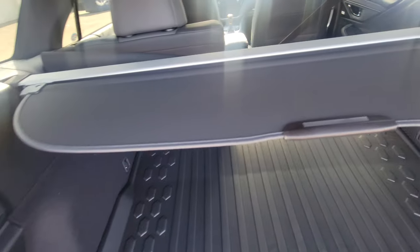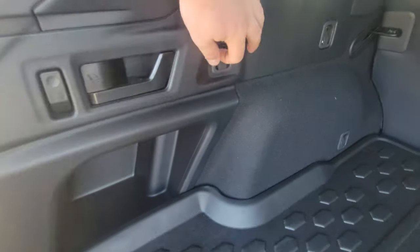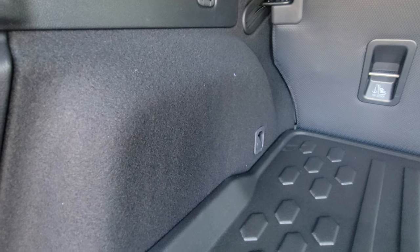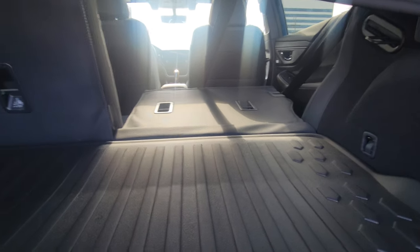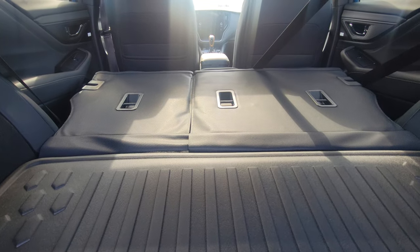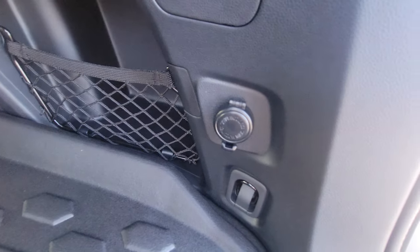On the sides, grocery bag hooks. Big, heavy-duty, hard physical tie-downs — you actually get eight of them, four on each side. Makes securing cargo very, very easy. The right-hand side seats are down, and I can do that from back here. There's plenty of room to sleep. Lots of people camp in these.